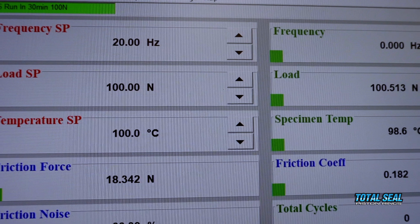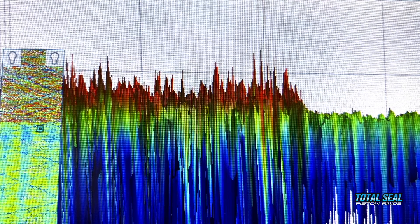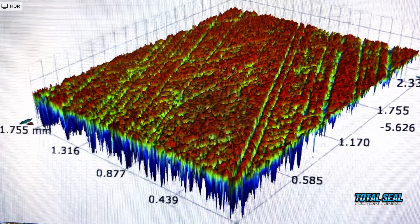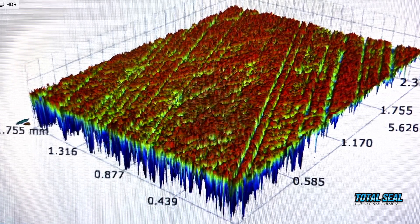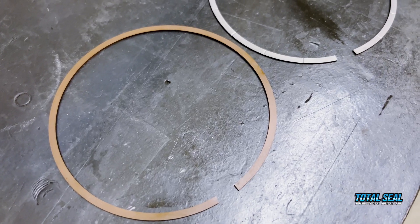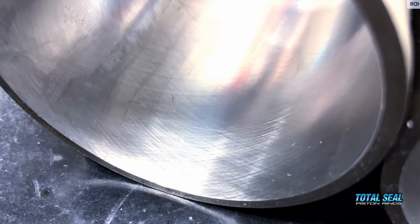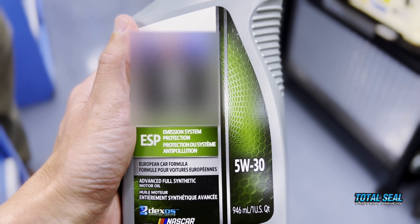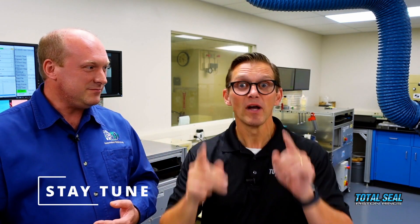The more ideas we have, the longer the list gets, but it's going to be really fun to see the friction and the wear — not just the numbers, but also the visual representation of what's actually happening on the liner and the ring itself. There are a lot of different ideas on how someone should hone a block, and there are all kinds of different ring materials and coatings available — it's all about the combination. We have three different surface finishes, three different ring materials, and at least three different oil combinations. That's a really big matrix, which is going to give us lots of information. Stay tuned — we'll come back with another video once this is all done and give you the results.